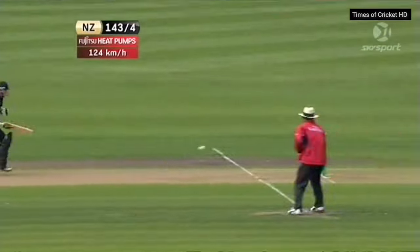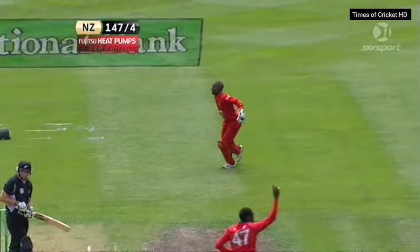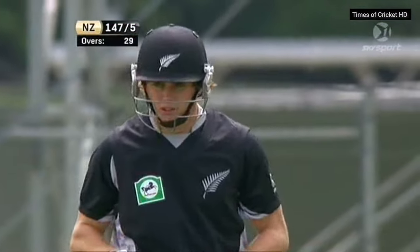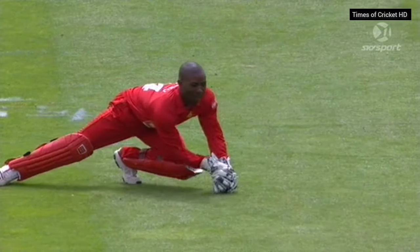Oh, trouble here — if he hits, he's out; if he misses... Yeah, how does it carry? I think it has — yes, they're claiming it. I think there's nothing to review there. Yeah, that's out. Again it's the fuller length, just angling across Latham on the drive. It's dying, but it's a good catch from Tybu.